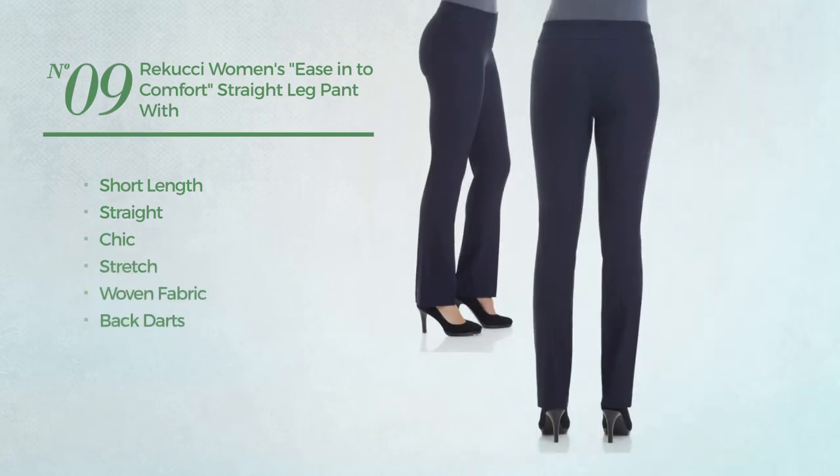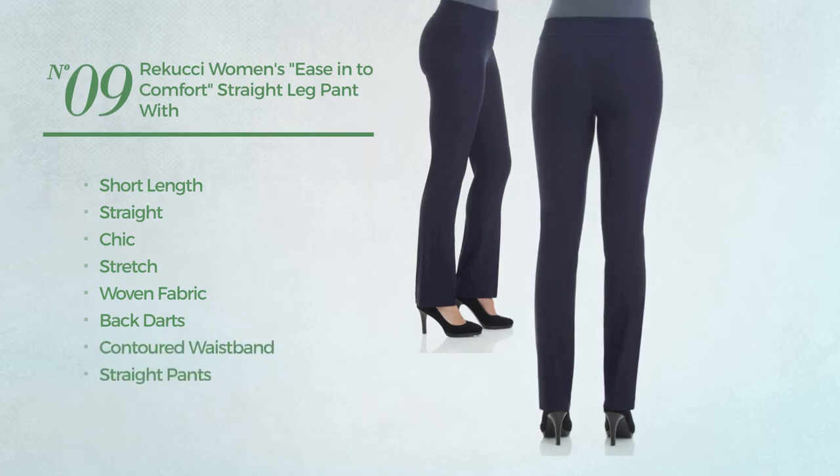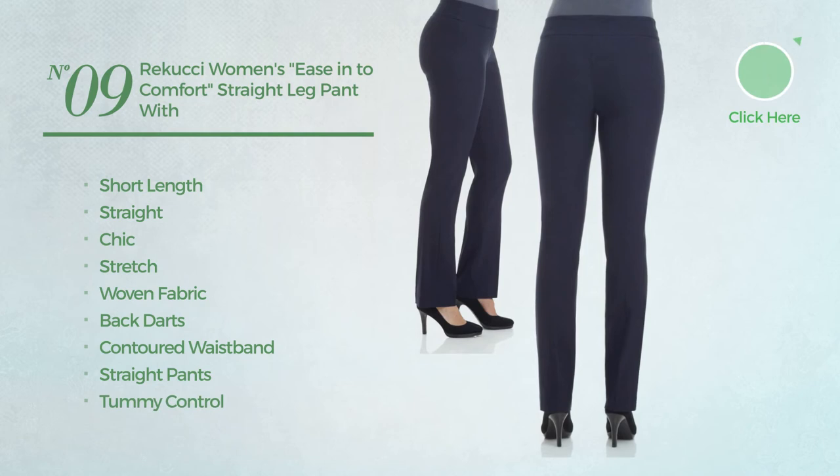Number nine: a short length straight garment featuring a chic look, crafted from stretch woven fabric, styled with backed arms. This garment includes contoured waistband, straight pants, tummy control, and no buttons, available in fourteen colors.